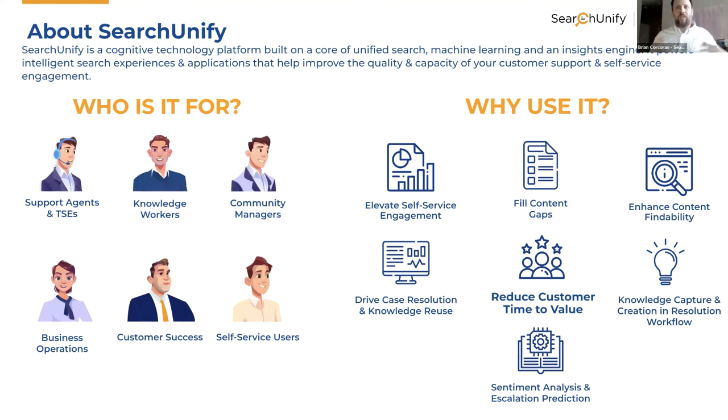In terms of who Search Unify is for — support agents and TSEs, knowledge workers, community managers, biz operations, customer success, and self-service users — all have a part in how Search Unify is leveraged and how you take analytics to make better informed decisions. Key use cases include elevating self-service engagement, filling content gaps to close the distance between the voice of your content and the voice of your customer, enhancing content findability, driving case resolution and knowledge reuse, capturing knowledge directly within the workflow, and intelligent triage, sentiment analysis, and case routing.